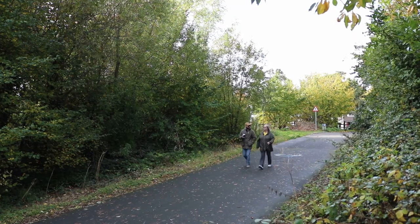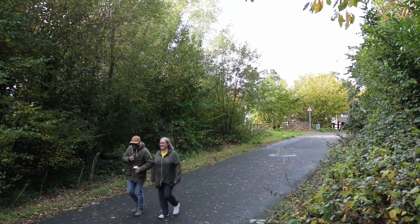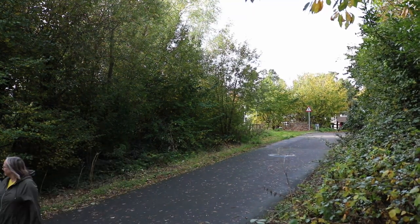If I somewhat unsteadily clamber up, I can compare the view with this angle from a 1926 Northern Whig photo of the station.